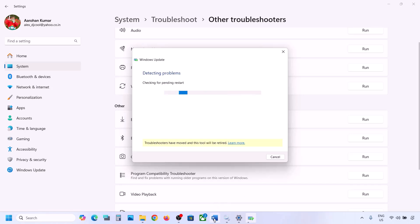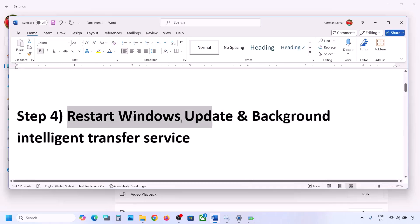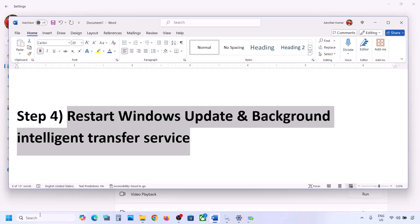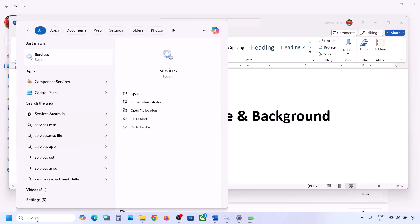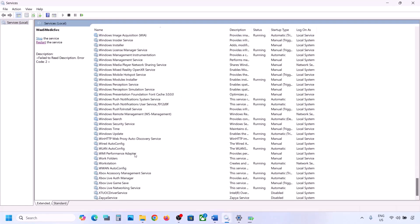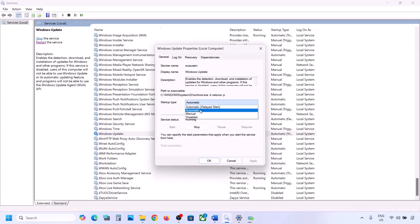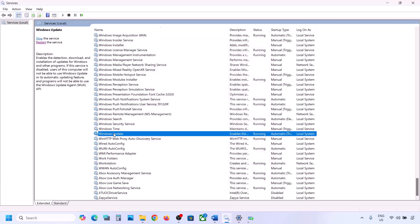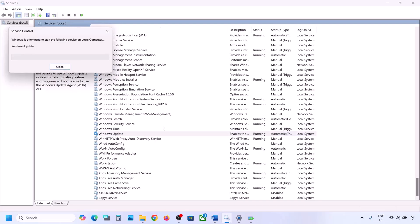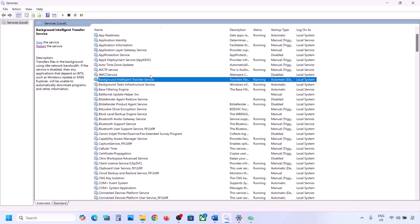If still not working, restart Windows Update and Background Intelligent Transfer Service. Type 'services' in the Windows search box and go to Services. Find Windows Update, double-click it, set it to Automatic, click Apply, click Start if highlighted, then click OK. Right-click on Windows Update and click Restart or Start.